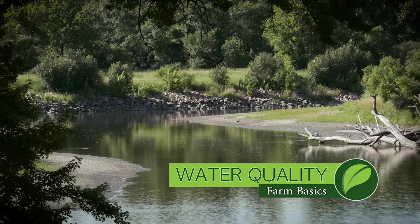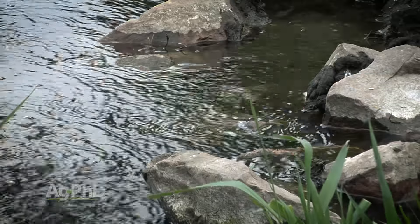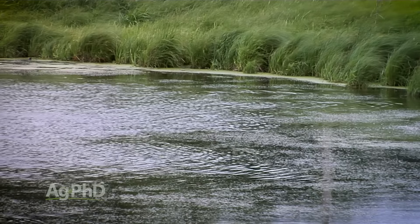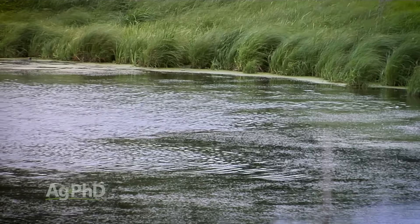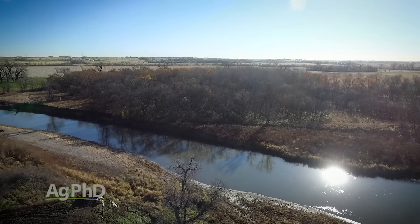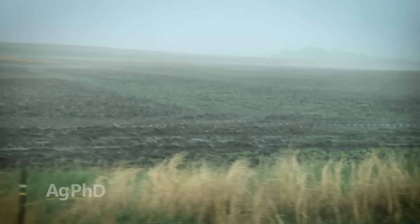During our Farm Basics today we're going to talk a little about water quality. The main reason is because there are a lot of non-farmers out there who are very concerned, and rightfully so, that there's something going on with the water. They're worried that we don't have good quality water in the United States and that farmers have something to do with that. We want to explain what farmers are doing to make sure we have good water quality across the country. We're in a field on the river bottom right now, and whatever happens on that field could directly impact the river if you had a big rain and runoff.